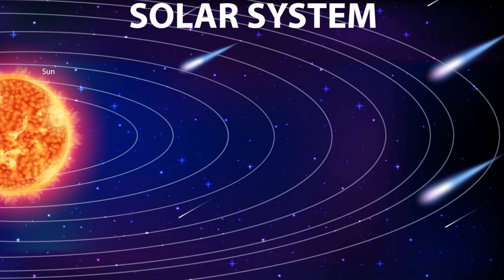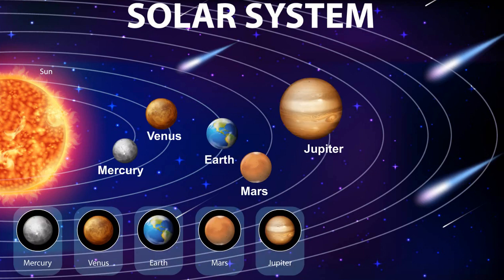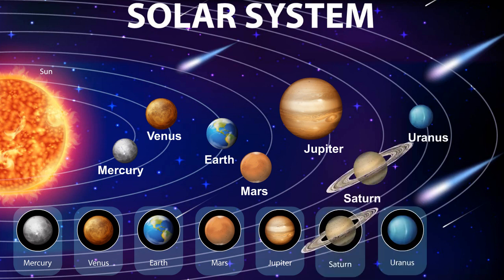There are 8 planets in the solar system: Mercury, Venus, Earth, Mars, Jupiter, Saturn, Uranus, and Neptune.